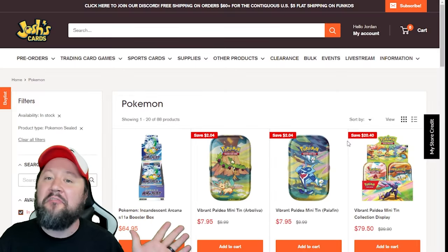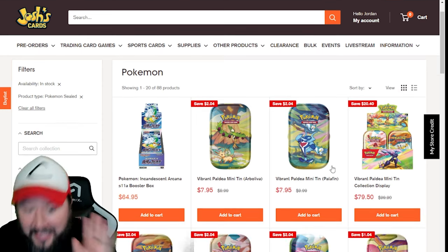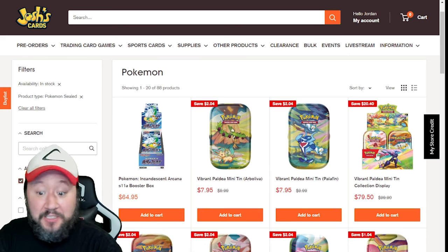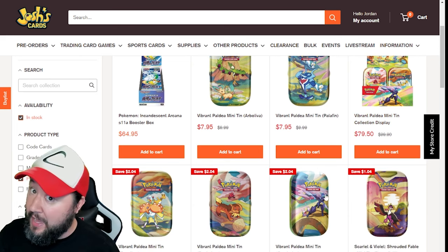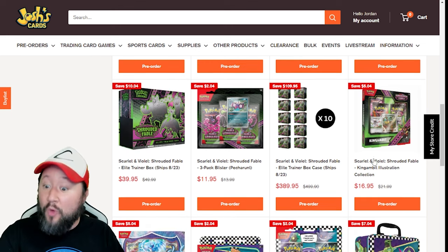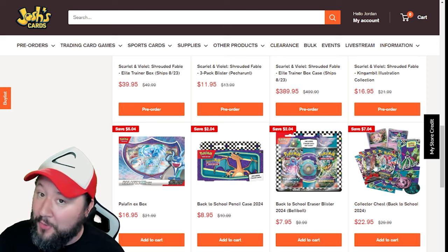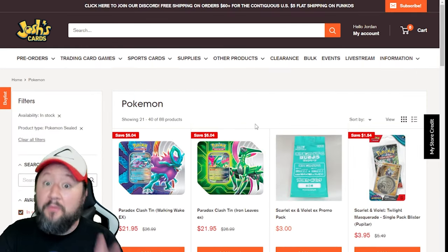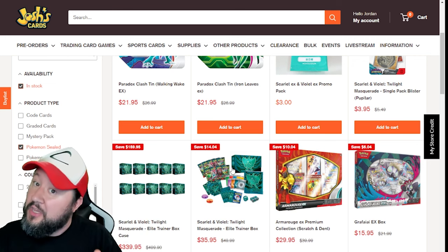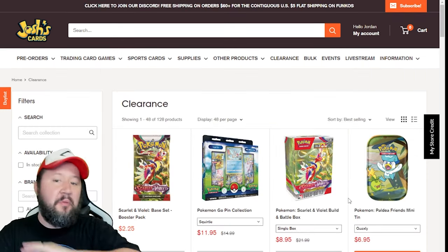Last but not least, we've got my favorite website, Josh's Cards. Free shipping on all orders over $60, and the price you see is the price you're paying. He's already got Incandescent Arcana available for $65 for a booster box, the Vibrant Paldea Mini tin display for $80, and individual tins from that for $8. Shrouded Fable is up for pre-order, including Triple Blisters and the King's Gamut Illustration Collection. All the back-to-school stuff is available too except for the Gengar, which sold out quick at $7.95. The Paradox Clash tins are available for $22, and Twilight Masquerade ETBs for $35.95. If you grab two, you hit free shipping, so it's actually a little bit cheaper than Smoke and Mirrors in that case.